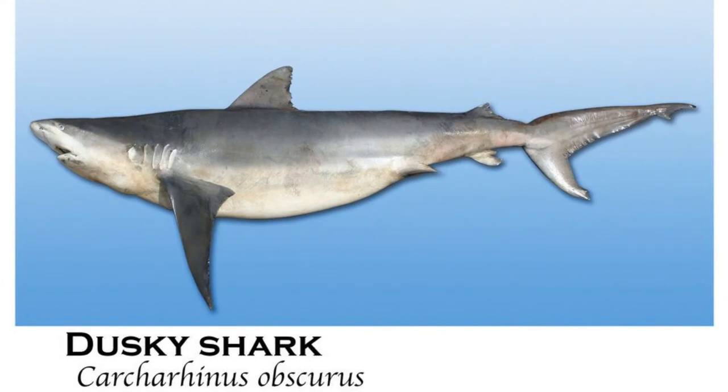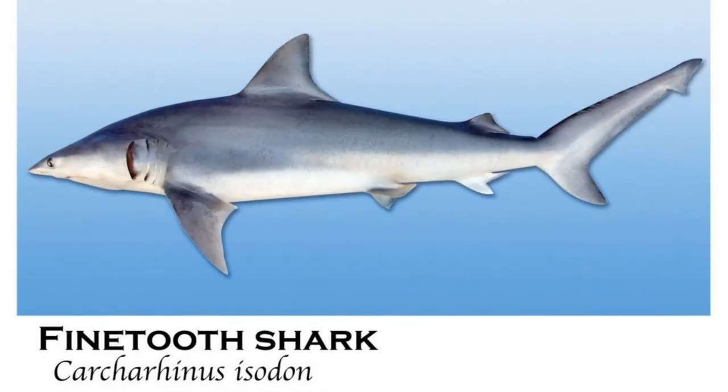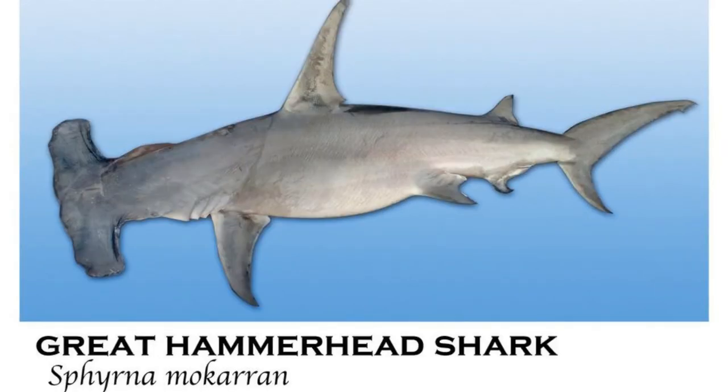The dusky shark is commonly a bottom feeder, but will feed on various types of fishes, eels, rays, and even other sharks. The dusky shark ranges in lengths of 8 to 12 feet. The fine-toothed shark is named after its very small, fine, clear teeth. Fine-toothed sharks grow to an average length of 4 to 6 feet and are known to form large schools to hunt and feed on small, bony fishes.